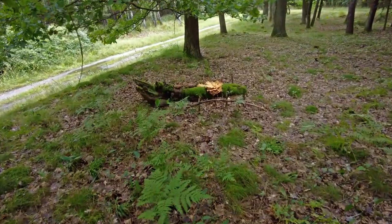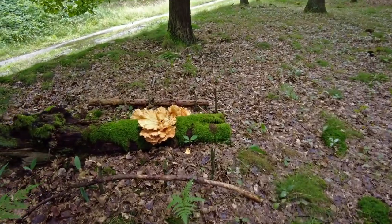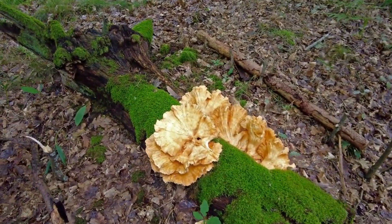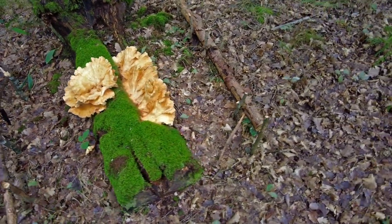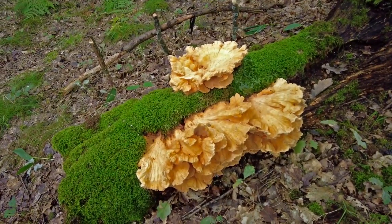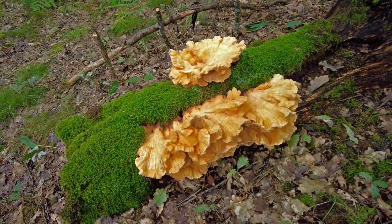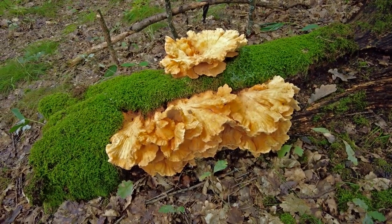I didn't expect to find chicken of the woods today — this is quite a huge cluster. I would say it's definitely too old to take; it wouldn't be good to eat. But it's still very nice to look at.